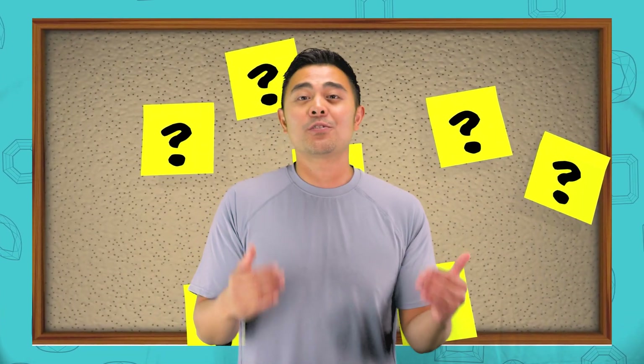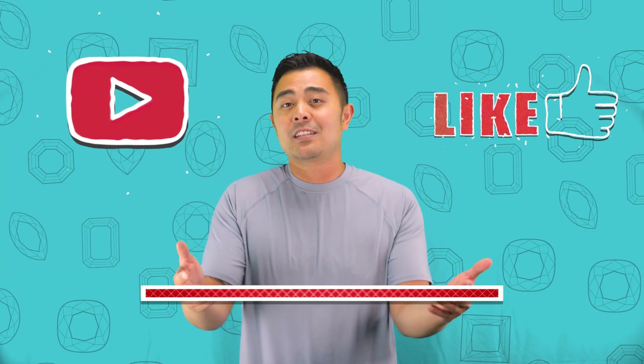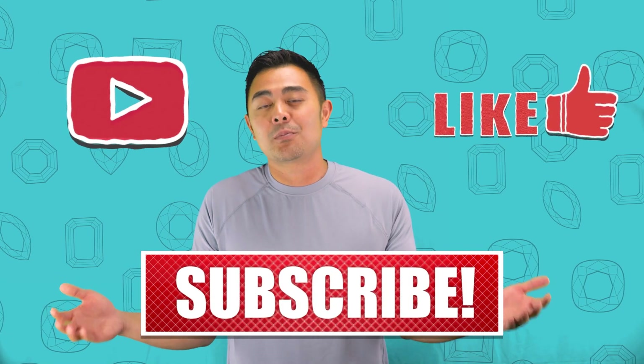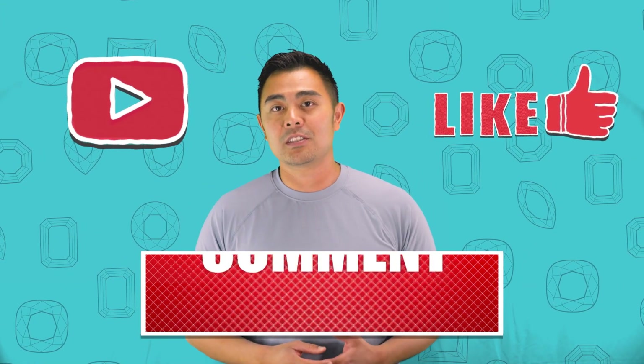These next couple of weeks we are going to focus on that to make sure that we're answering your questions through a Geminar episode. Make sure you subscribe to the channel and hit the like button, because it definitely shows that you support us here at Fire & Brilliance.